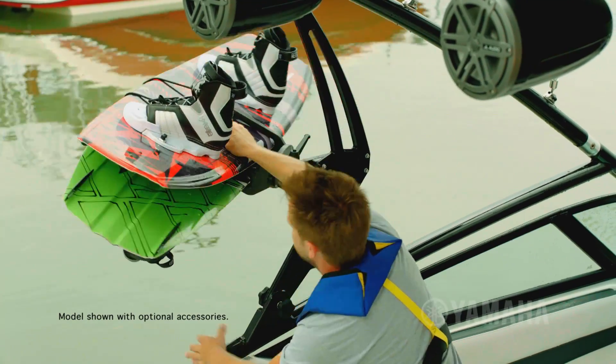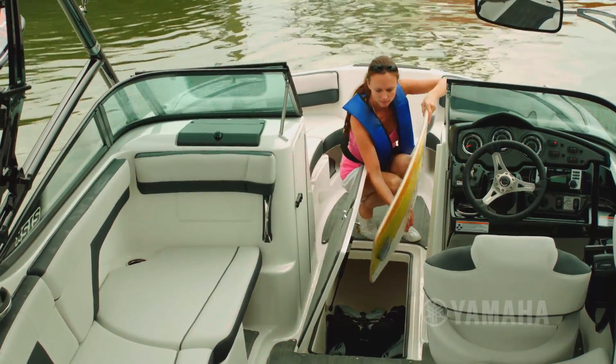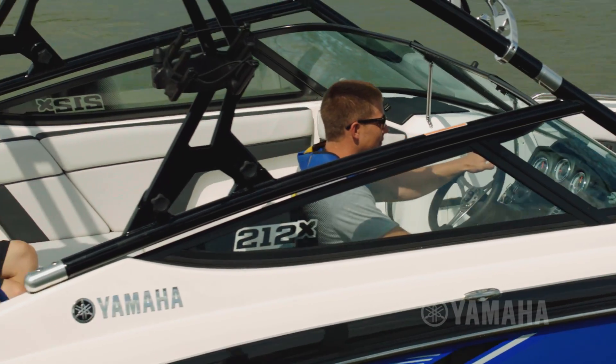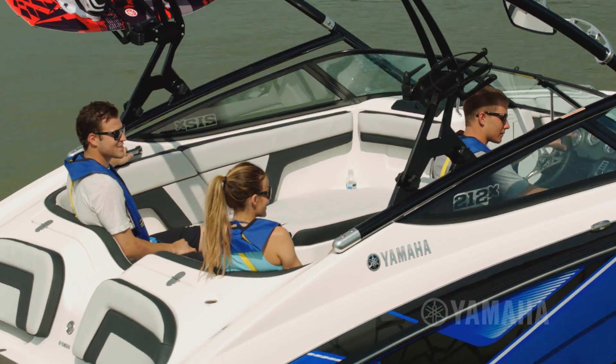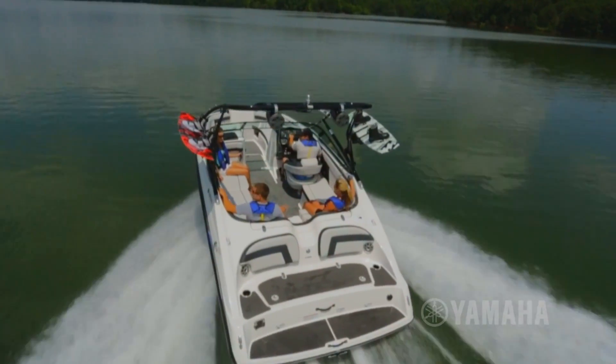The folding tower features built-in racks for quick board access, and an oversized in-floor storage locker easily accommodates extra boards and other gear. With its roomy design, the 212X comfortably hauls up to nine people and features a J-shaped cockpit, plus a bolstered bucket seat.